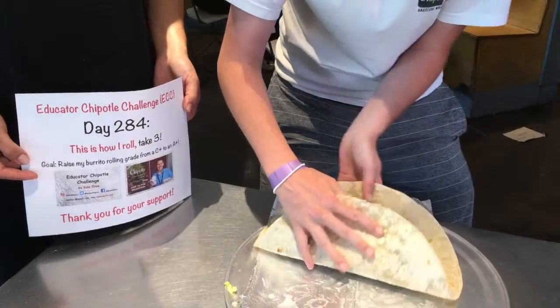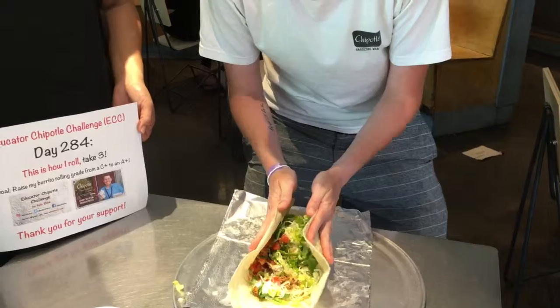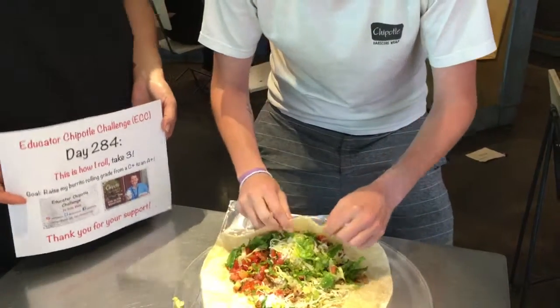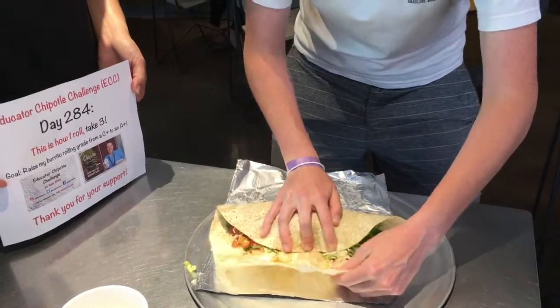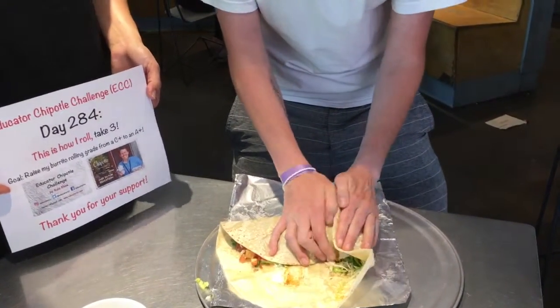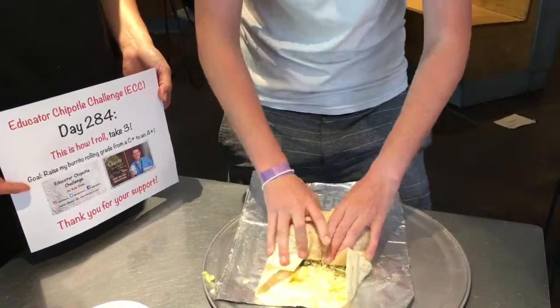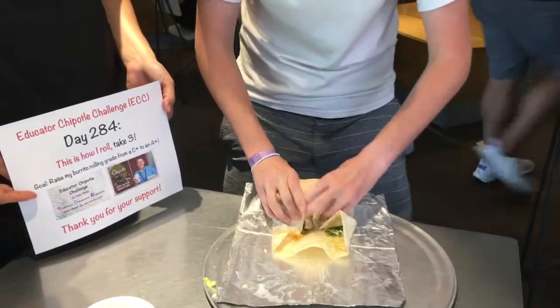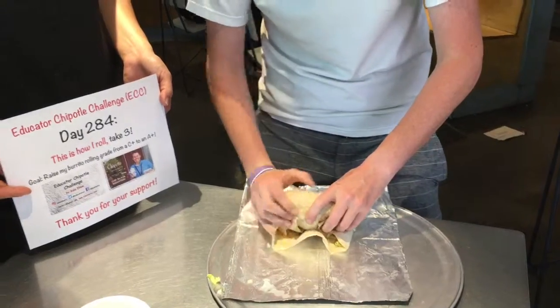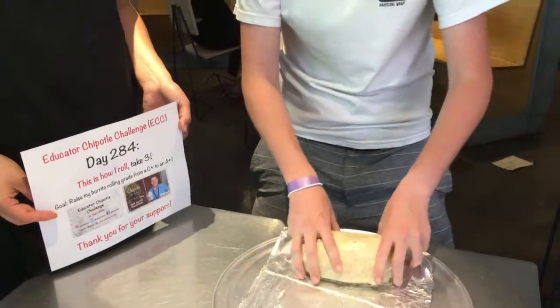Come on. Bring it the top over. And pull all the food back. Bring in your sides. Nice. And then — yes. You did it. That is an A-plus. A-plus. Look at that roll. A-plus.